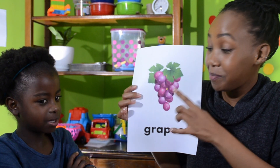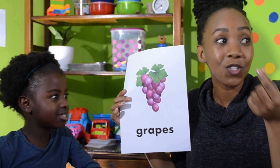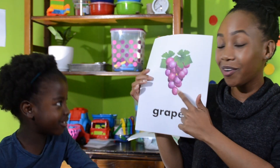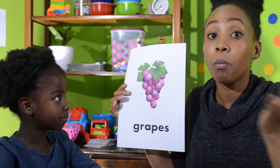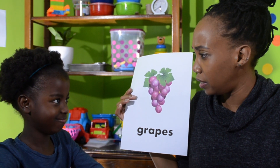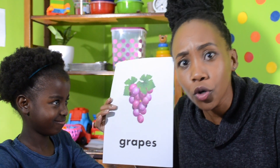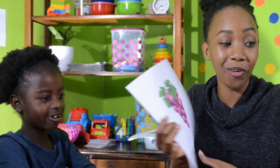Are you ready Kenya? Boys and girls, are you ready? Purple grapes, purple grapes, yummy purple grapes. I like to eat some yummy purple grapes. Do you like eating some yummy purple grapes? Boys and girls at home, do you like eating yummy purple grapes? They like eating yummy purple grapes!